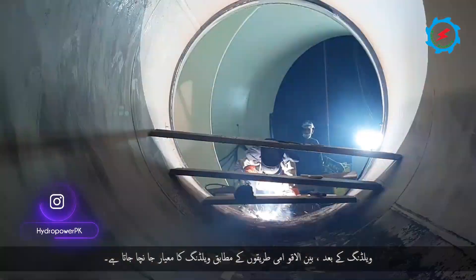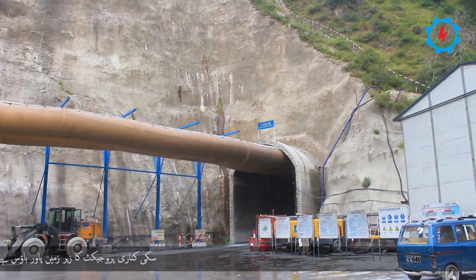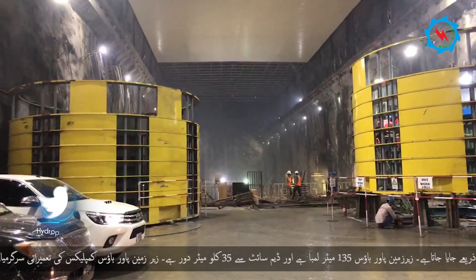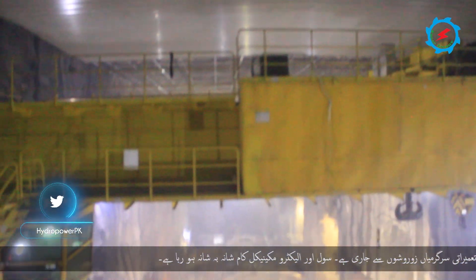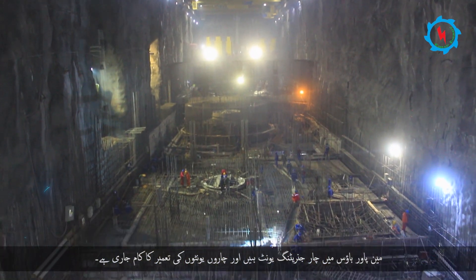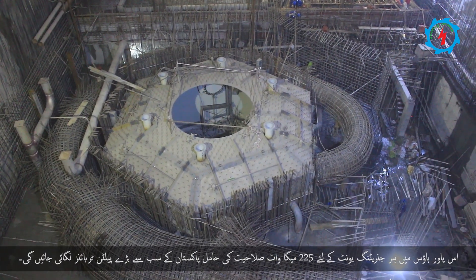After welding, the quality of welding was tested according to the best international practices. The Suki Kinari project has an underground powerhouse accessible through a 700-meter-long tunnel. The underground cavern is 135 meters long and located 35 kilometers downstream from the dam site. Construction activities of the underground powerhouse complex are at full swing, with civil and electromechanical works in progress side by side. The main powerhouse houses four generating units, and Pakistan's largest Pelton turbines with 225 megawatts capacity for each generating unit will be installed.